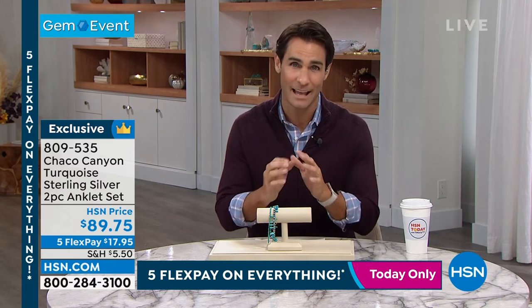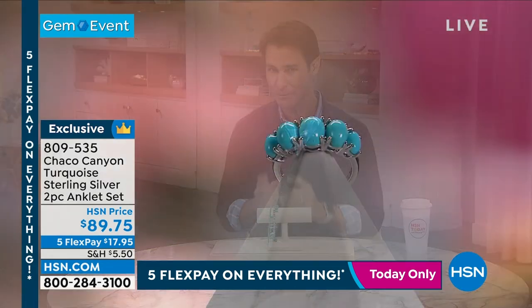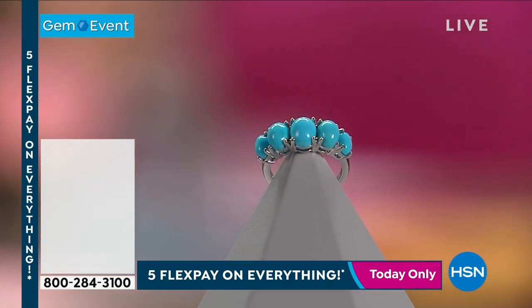There is absolutely nothing like it. Jennifer, so lovely — thank you so much for being here with us. I know it goes by very quick, we have so much to talk about. It's a great day, thanks for being here with us all. The item number is 809535 — that's for that anklet set. And I do want to give you a heads up: things are moving quick around here.